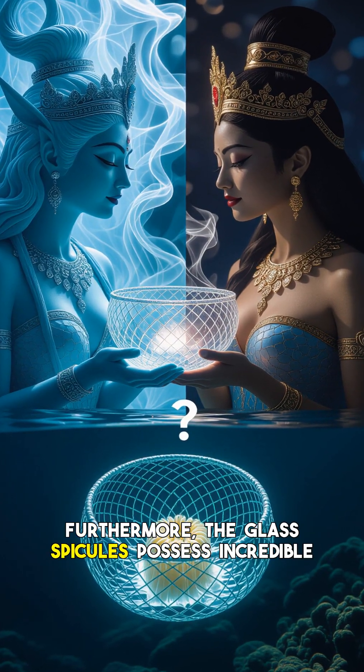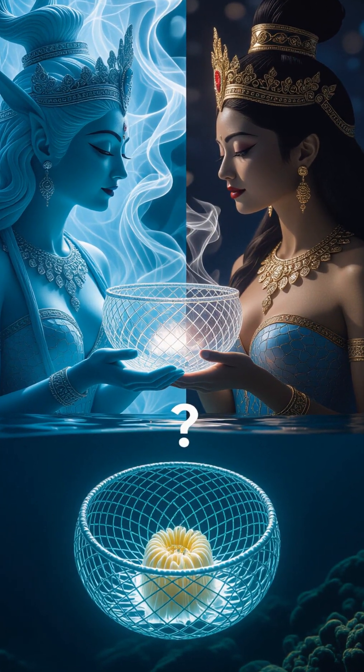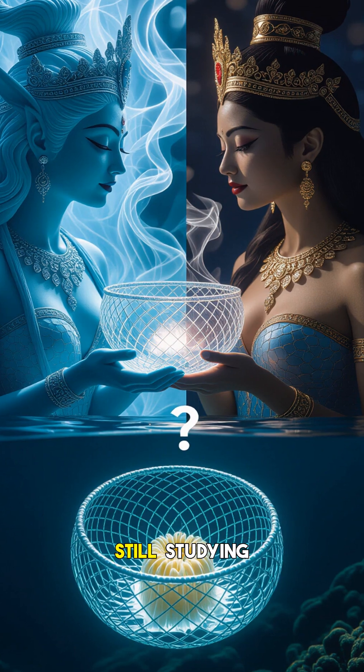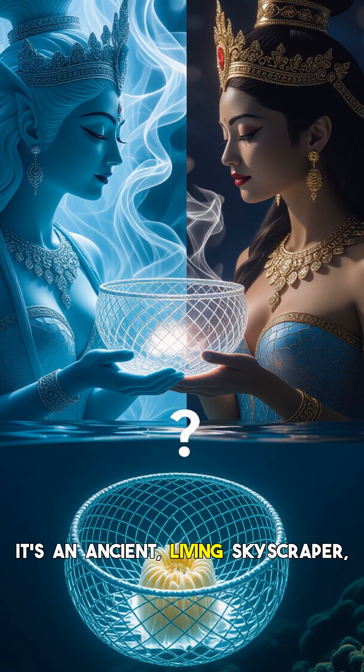Furthermore, the glass spicules possess incredible light-guiding properties, acting like optical fibers — an amazing adaptation that scientists are still studying for its potential technological applications. It's an ancient, living skyscraper, built entirely of natural glass. Thanks for watching — please subscribe to my YouTube channel for more interesting videos.